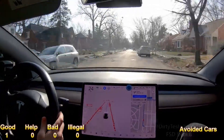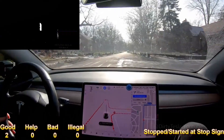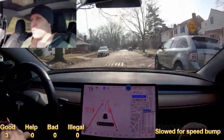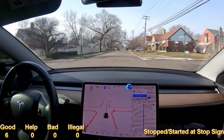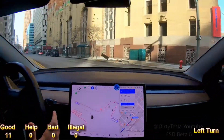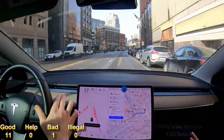I wanted to do a video on how well statistically Tesla's Full Self-Driving beta is currently performing. Dirty Tesla has one of the best collections of FSD videos, and Chris was nice enough to let me use them for this video. I analyzed 11 of his videos using Full Self-Driving beta versions 5 through 9, and recorded each time FSD performed a self-driving maneuver above and beyond current autopilot capabilities on local roads.